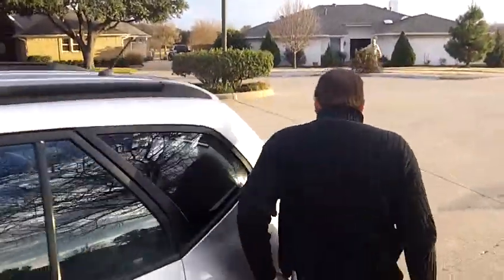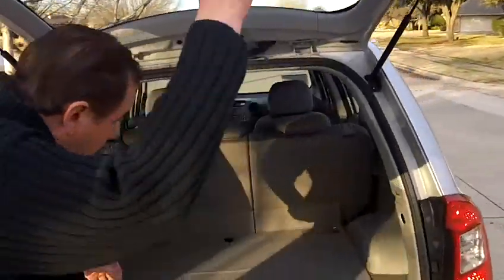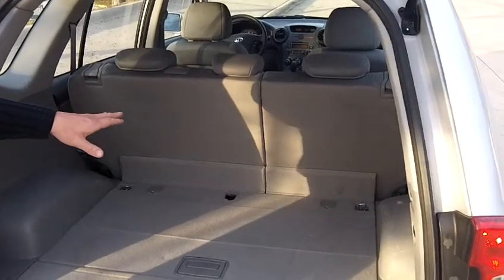Now if we come around to the back — the rear seats fold down 60-40, so you can actually keep someone in the back seat even while moving cargo.